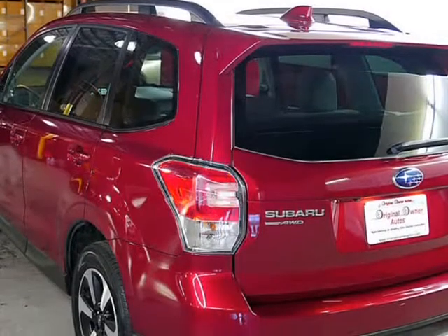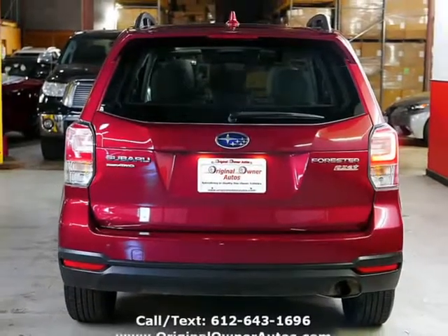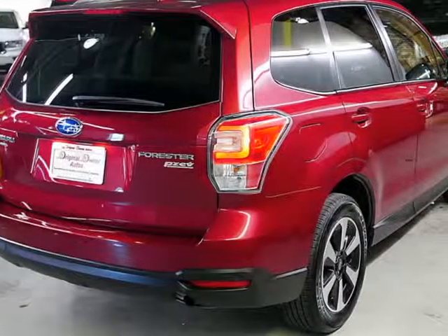This is a beautiful one owner with the right colors and options. Drives like a new one and is in great condition. Interiors feel like new, features heated seats, heated mirrors and heated windshield. This car has it all.